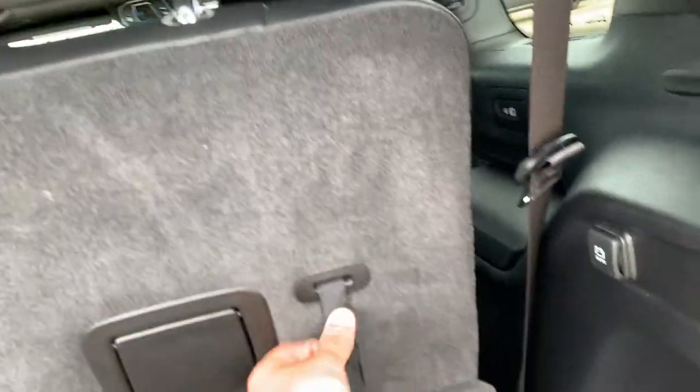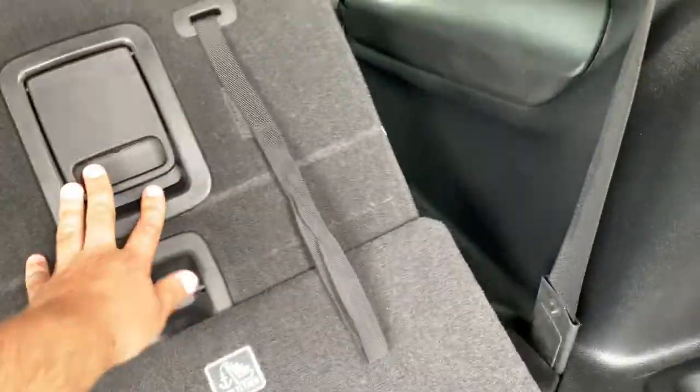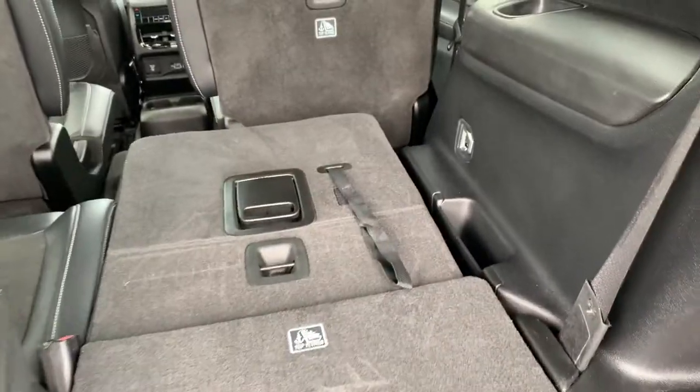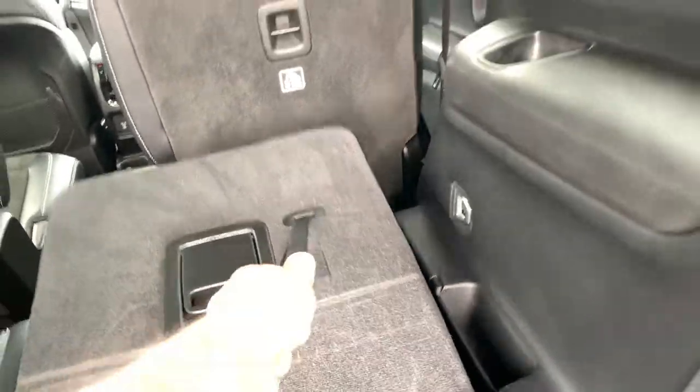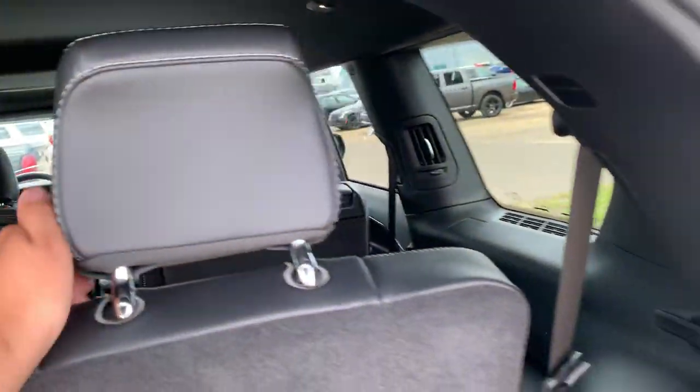To fold down the rear seats, pull the lever and push it down — it goes down nice and flat. Pull the other lever to bring it back up. Behind the covers in the back you can see your lashing anchors.